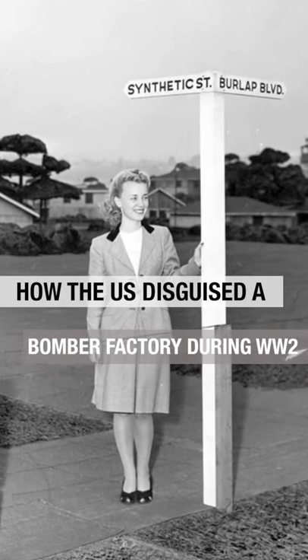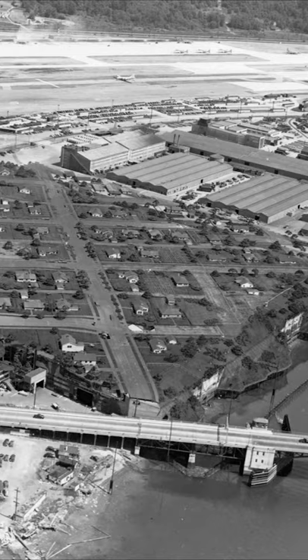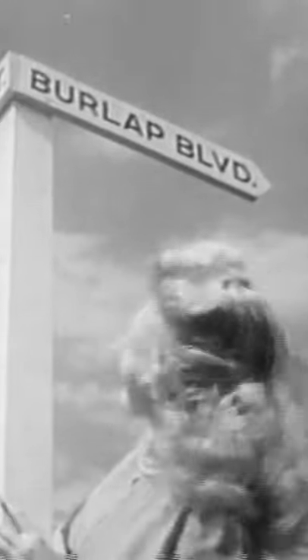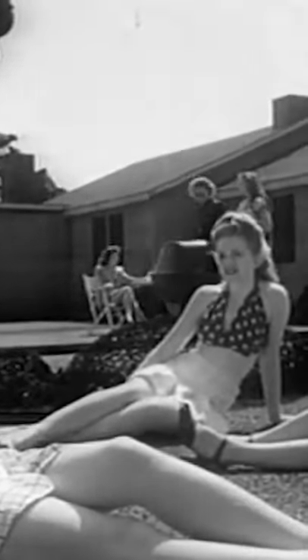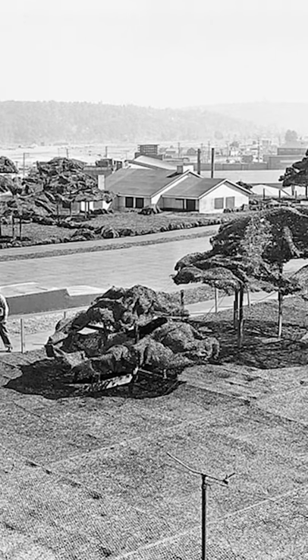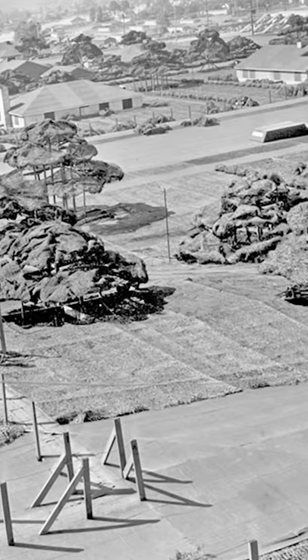How the U.S. disguised a bomber factory during World War II. To ensure that the Japanese Air Force couldn't target West Coast military production, the U.S. government came up with a surprising plan. This may look like a typical neighborhood, but far from it. The government hired a Hollywood set designer to build a 26-acre fake neighborhood that looked indistinguishable from the surrounding suburbs from above.